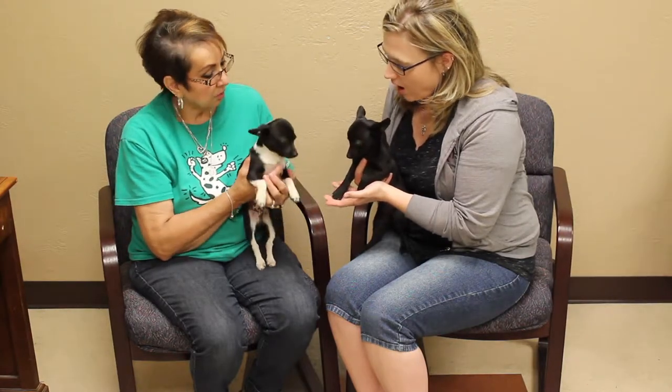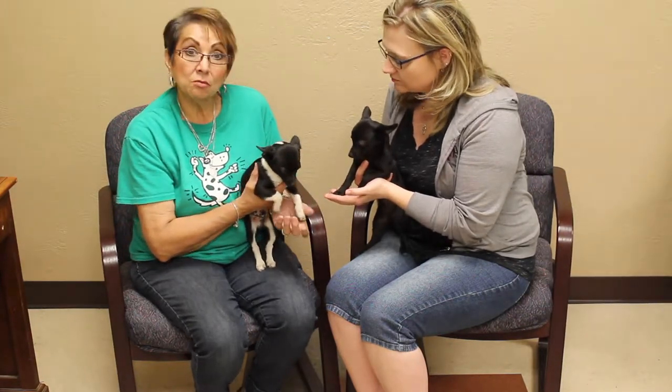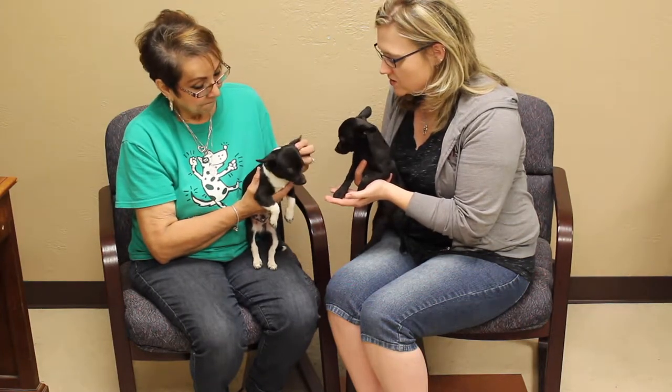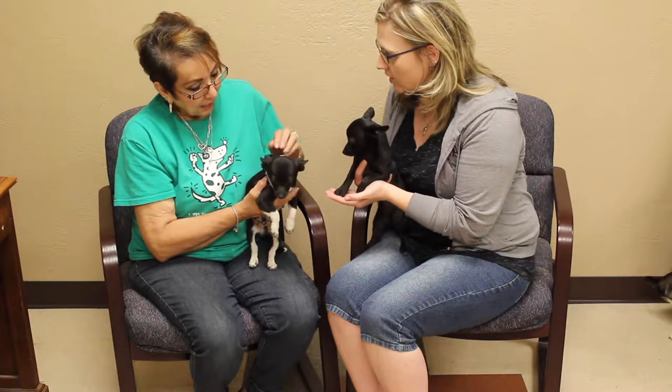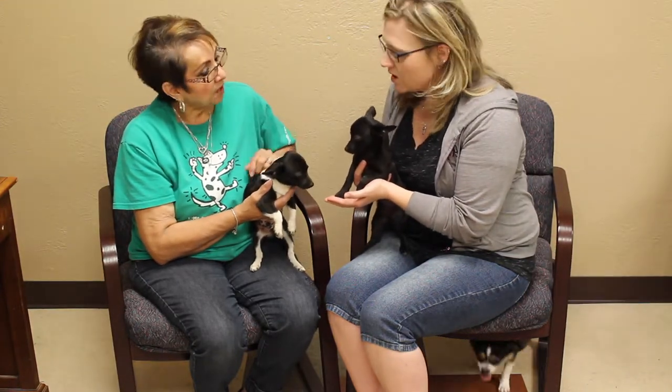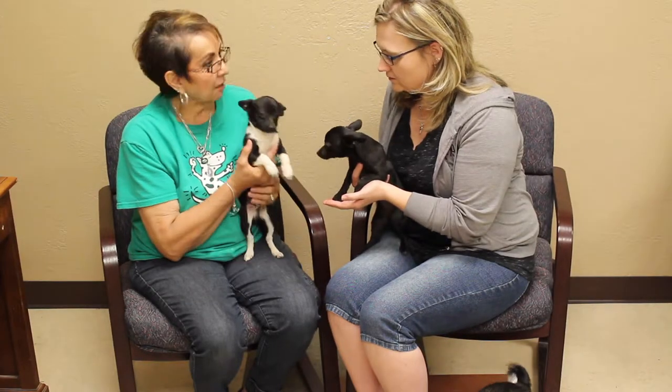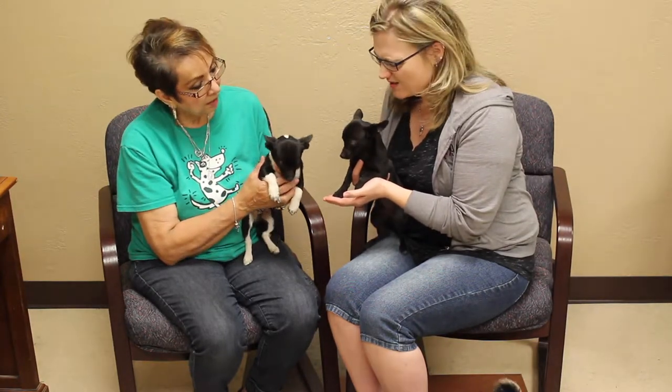She gave them their second set of shots and it was time to bring them to us. So she brought them to us for adoption. Are these just the two left or are there more? I think there was more but she found homes for the rest of them, so she figured we would be able to place these real easy.